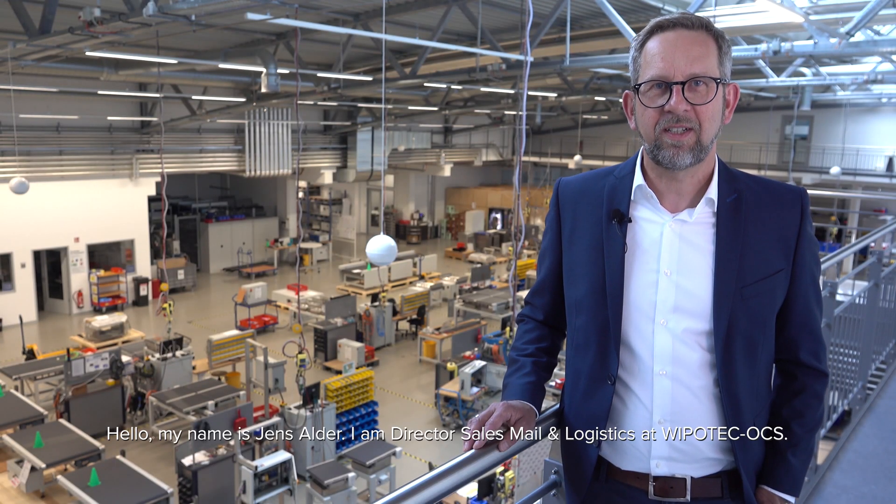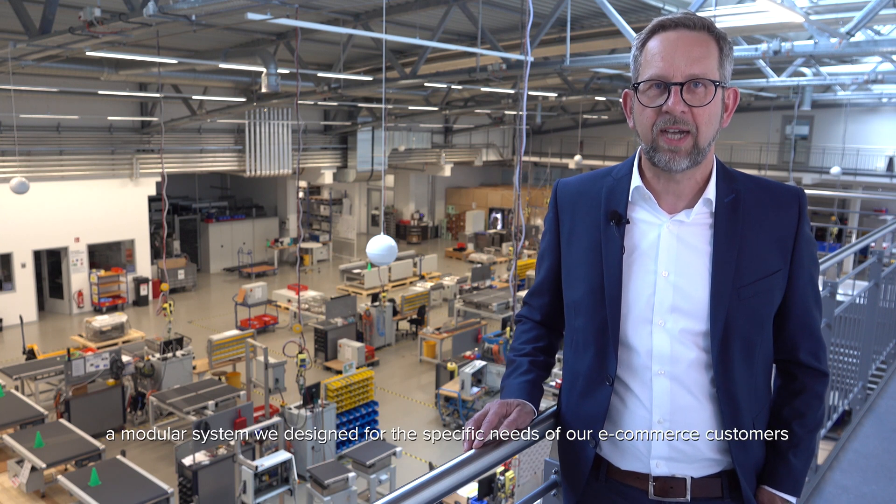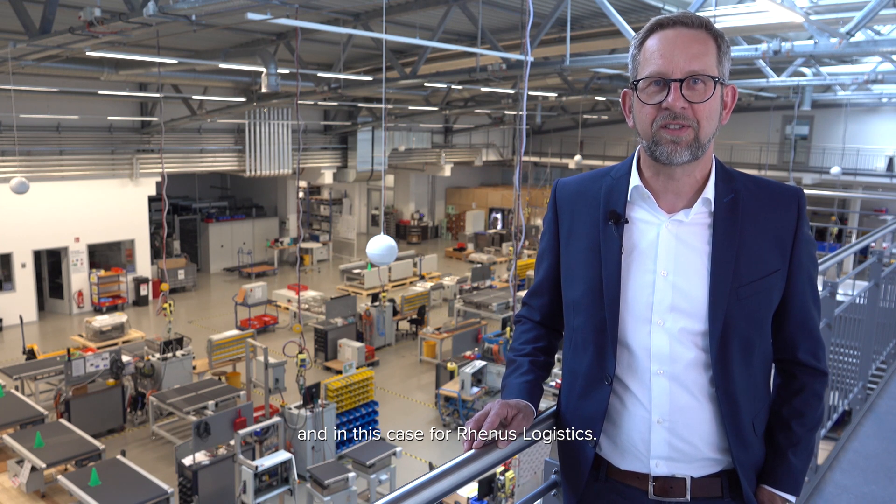Hello, my name is Jens Alder. I'm Director Sales, Mail and Logistics at Vipotec OCS. Today, I will introduce our small item sorter to you — a modular system we designed for the specific needs of our e-commerce customers, and in this case, for Renos Logistics.